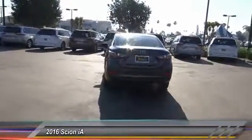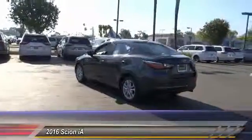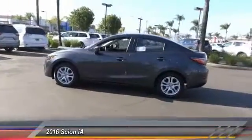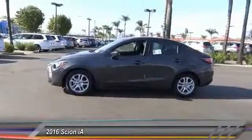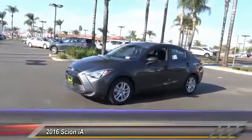Here are some of this vehicle's great options: keyless entry, backup camera, traction control, Bluetooth wireless data link for hands-free phone, alloy wheels, air conditioning, front automatic stability control, cruise control, power door locks, and child safety locks.